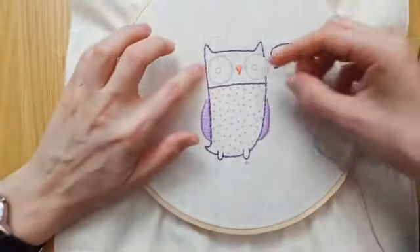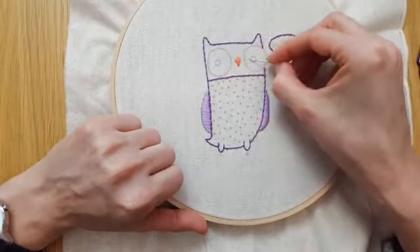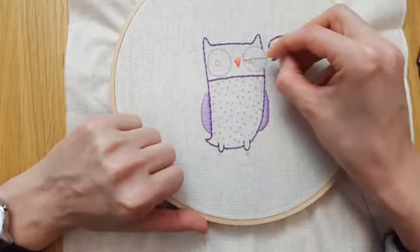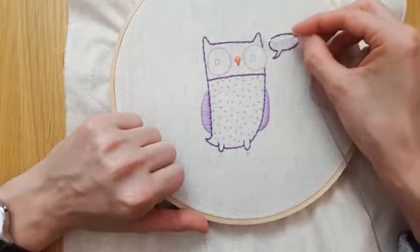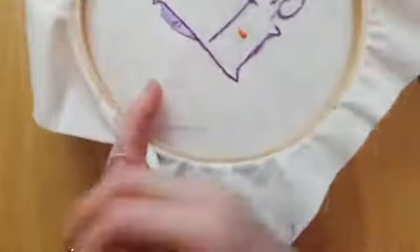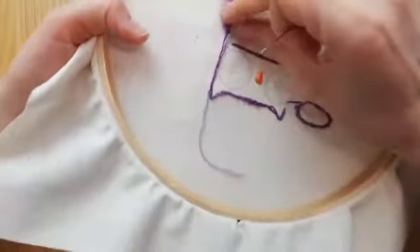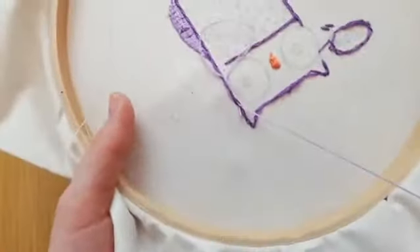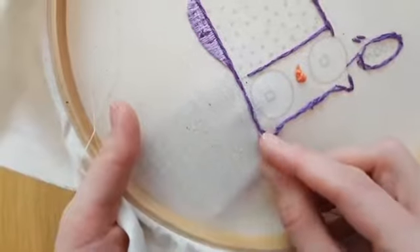I want to stitch these little eyeballs. In theory, I want to start here, go around, and then jump over to get the other one. But maybe I'll start here, weave in my ends, go around here, weave it in, and then start from this side and do that eyeball. I'm going to weave in the side right here. I weave in my ends at the beginning through the backs of stitches that already exist. That way I am not starting with a knot — I don't like knots on the back of my embroidery.